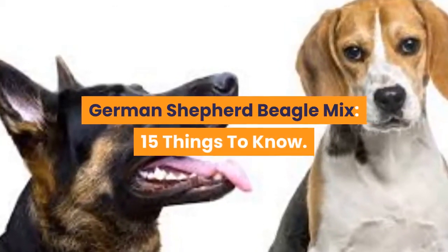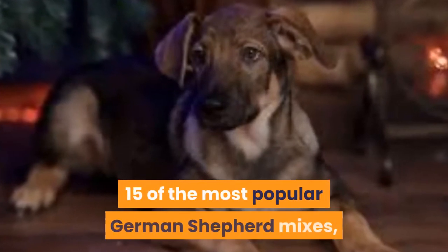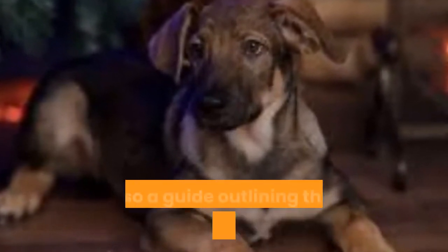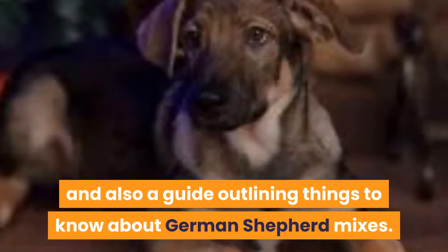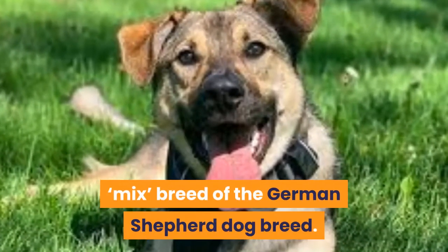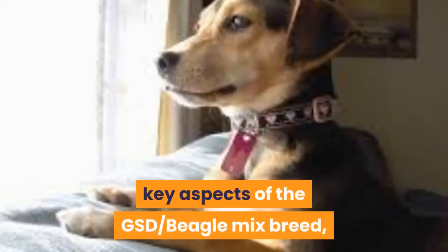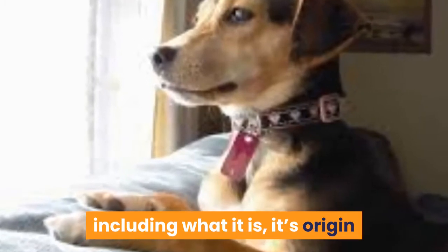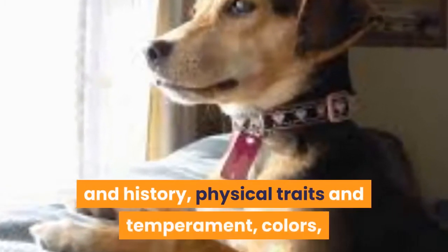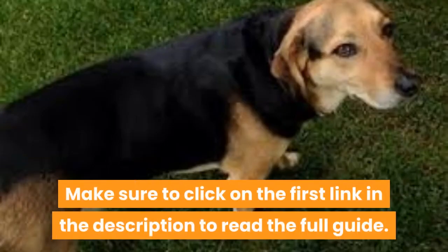German Shepherd Beagle Mix: 15 Things to Know. We already put together a guide outlining 15 of the most popular German Shepherd Mixes, and also a guide outlining things to know about German Shepherd Mixes. The German Shepherd Beagle Mix is one possible mix breed of the German Shepherd Dog breed. In this guide we look at some of the key aspects of the GSD/Beagle Mix breed, including what it is, its origin and history, physical traits and temperament, colors, where to find puppies for sale from breeders, adoption, and more. Make sure to click on the first link in the description to read the full guide.